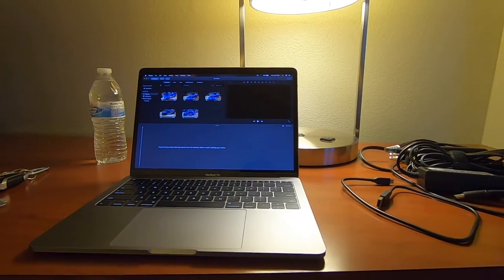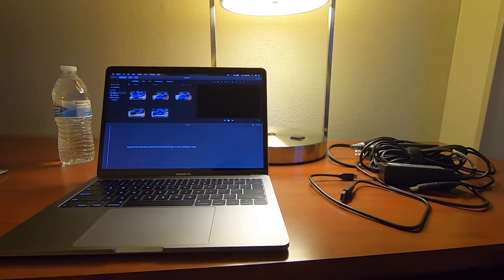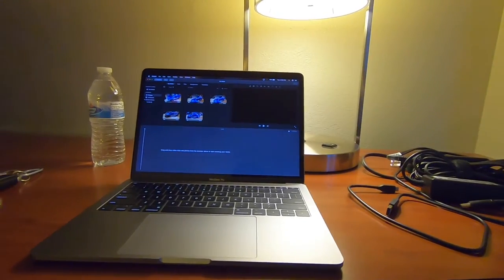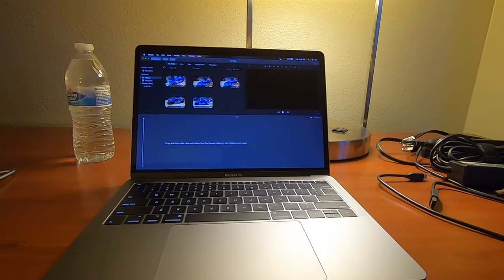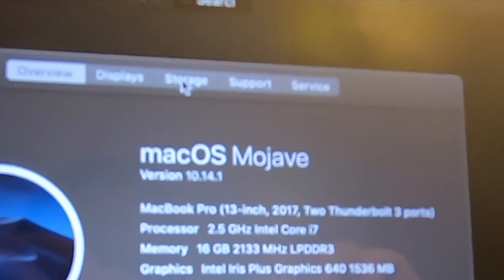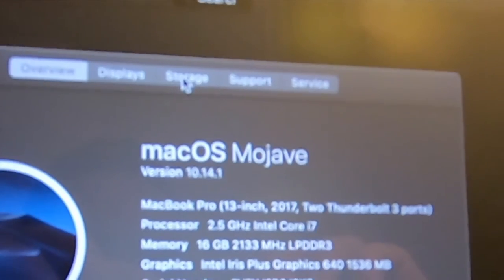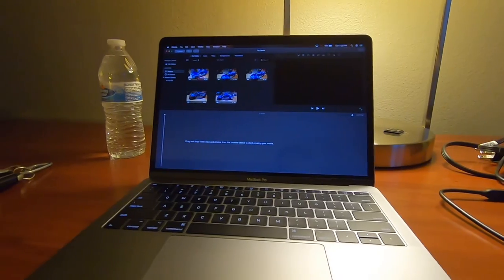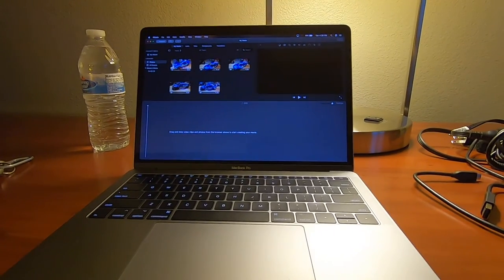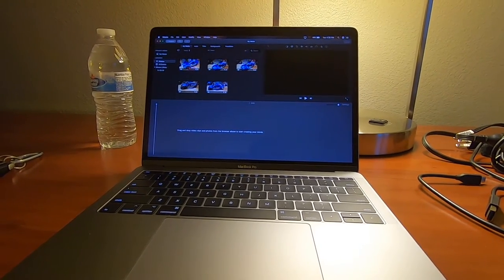So while in this hotel I did do a couple things. I brought my Hero 7 to shoot — I don't have any RCs or anything with me but I did bring it. I also brought my new MacBook Pro 13-inch 2017. It's got two Thunderbolt 3 ports, 2.5 GHz Intel Core i7, 16 gigs of RAM. iMovie is what I use to do all my editing and I have a few videos that I want to edit, so while I'm in the hotel, no better time than the present.